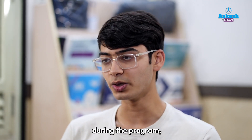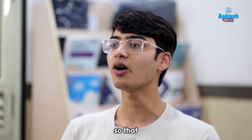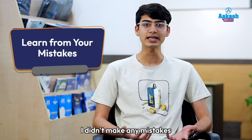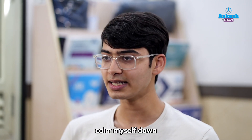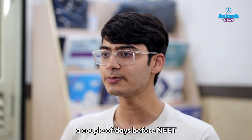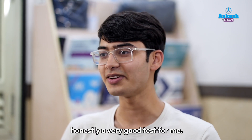The more errors you make during the program, the better — write as many tests as possible and make as many mistakes as you need to before the NEET exam. So that on the day of NEET, you've already made all those mistakes and learned from them. I didn't make any mistakes during the actual exam that I used to make in those tests. A couple of days before NEET, there was the pre-NEET mock test, the final test of the series, which was honestly a very good test for me.